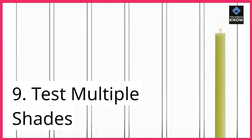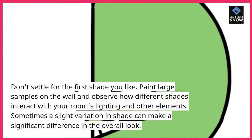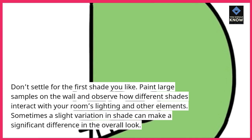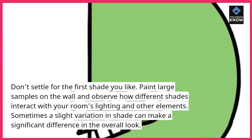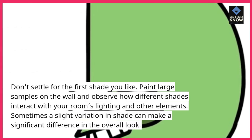Tip 9: Test multiple shades. Don't settle for the first shade you like. Paint large samples on the wall and observe how different shades interact with your room's lighting and other elements. Sometimes a slight variation in shade can make a significant difference in the overall look.